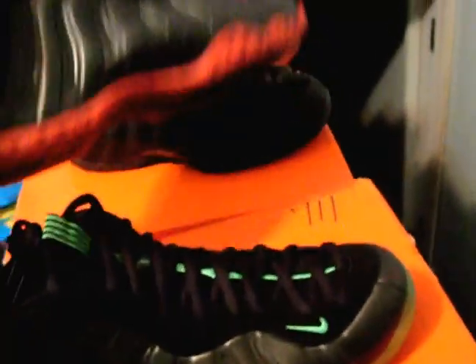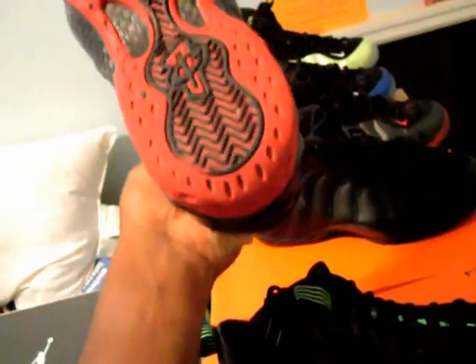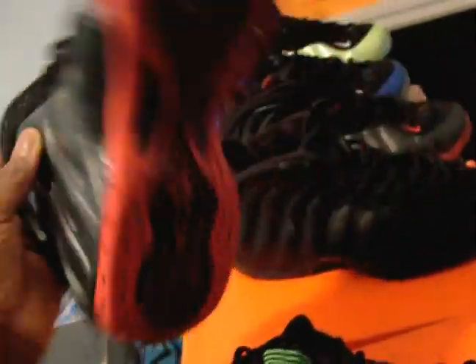I got the Breds — I traded them for 2000 Cool Red 11s, and he gave me a hundred dollars on top. I said man, this is a good deal because they were deadstock when I got them.